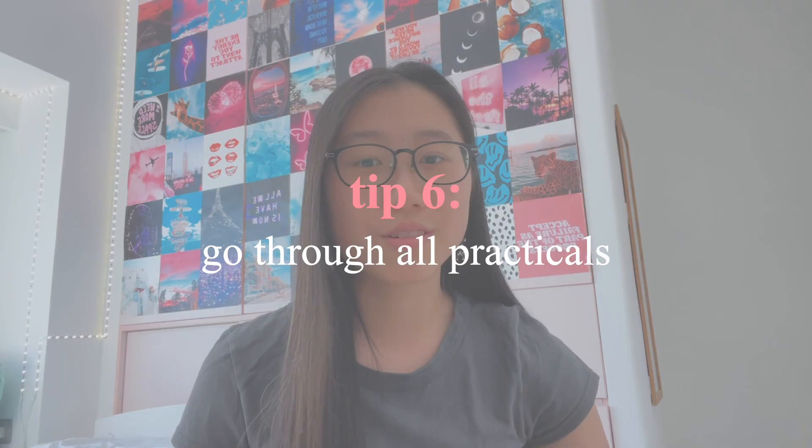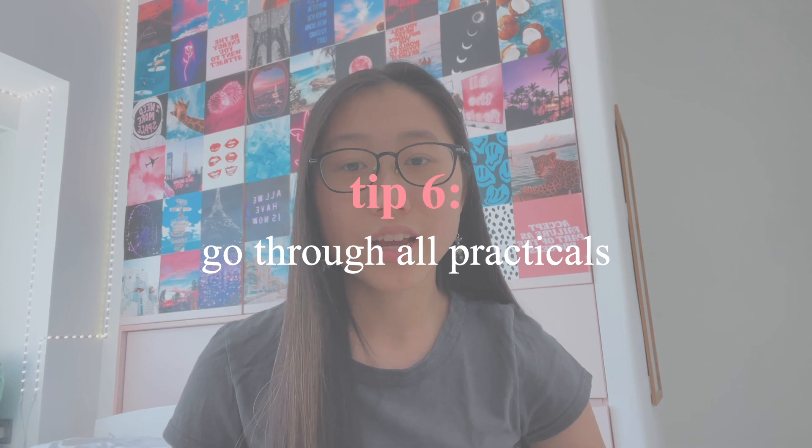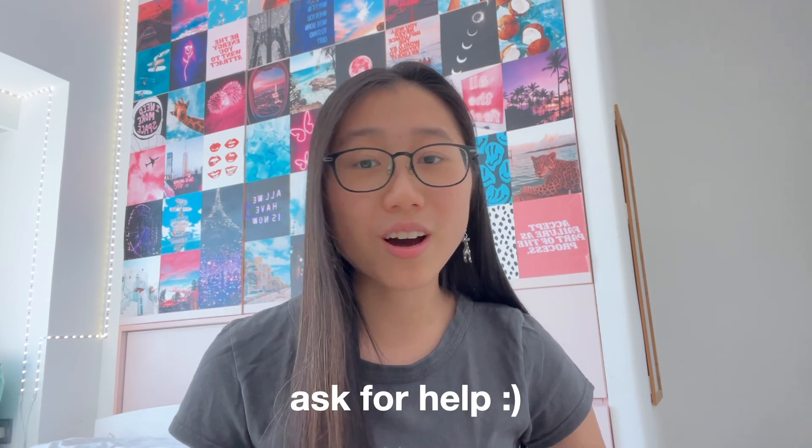Tip number six is to go through all the practicals that you've done from the start of year 10 up until now. Make sure you understand all of the experiments you've done in class and which formulae you'll need to apply to each specific practical. If you're not sure whether you missed one or two practicals, check your list with a friend or ask your teacher. If you're struggling to understand a practical, ask for help — there is literally no shame in doing that. That's what teachers are there for, and by asking you're helping yourself and possibly other classmates out as well.